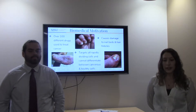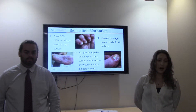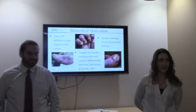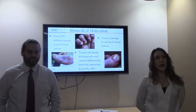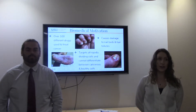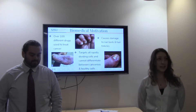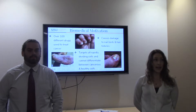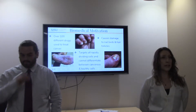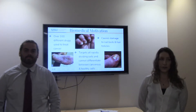In terms of the biomedical motivation for our system, we are working on a cooling system to help prevent skin and nail toxicities. During chemotherapy, IV drugs are injected into the body over a four to six hour period. These drugs can cause adverse side effects in the skin, nails, and hair — in terms of alopecia. Cryotherapy has been used to prevent alopecia, and there are several studies that show that it is beneficial.